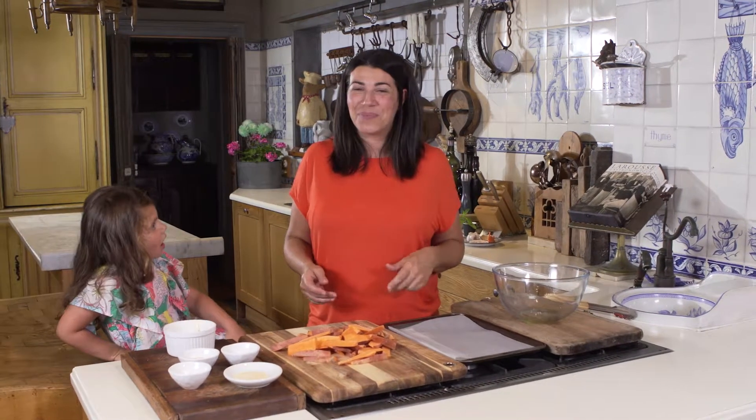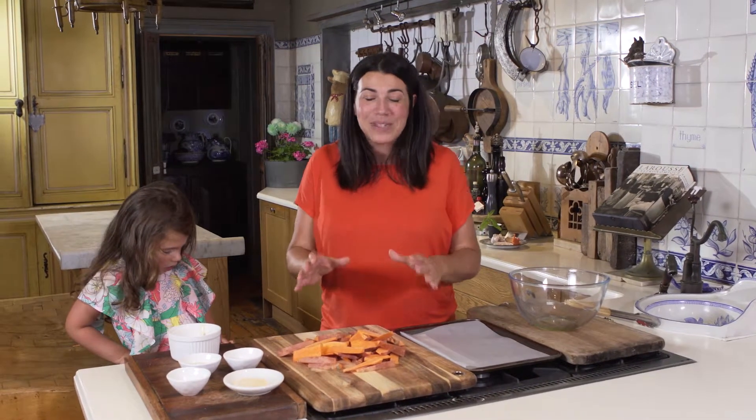Where do you get your vitamin C from? Did you know that sweet potatoes actually contain over 70% of the recommended daily intake of vitamin C? I didn't know that either, and now I love it even more because I love eating sweet potatoes and sweet potato chips.